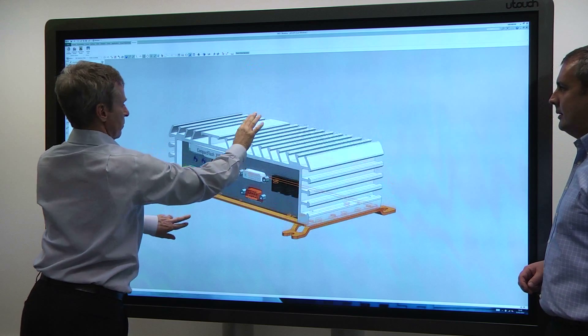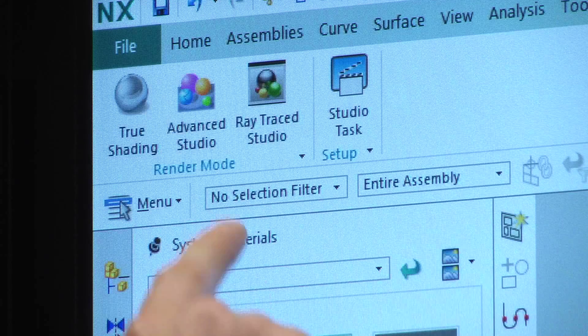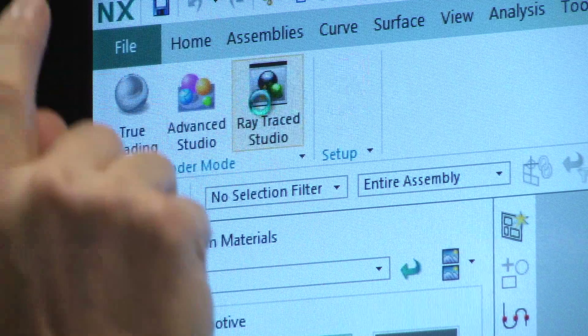One of the things that our customers are constantly doing is pushing the limits and the bounds on their sizes of assemblies that they build, the digital mock-up and being able to render those.